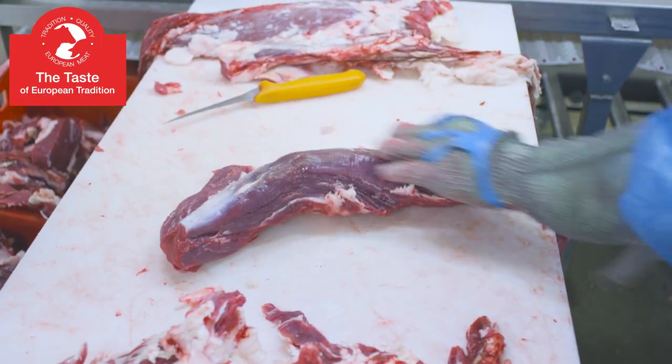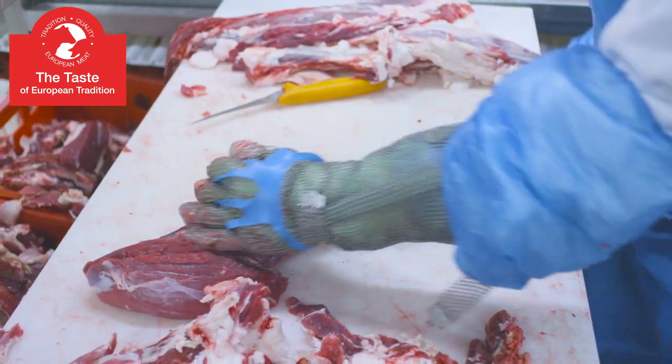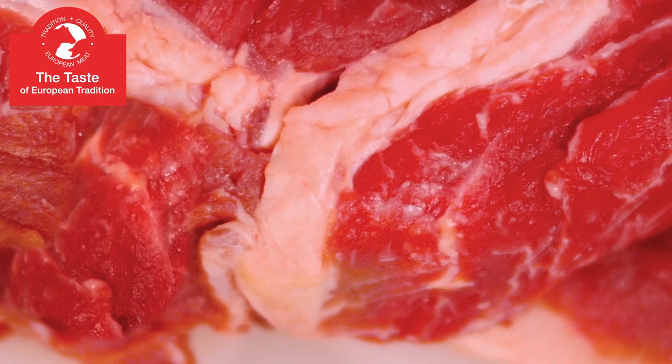Sirloin steak is one of the most delicate parts of beef. It has a thin layer of fat and is exceptionally tender. Those who prefer slightly fattier meat should try juicy rib eye steaks with thick layers of meat.